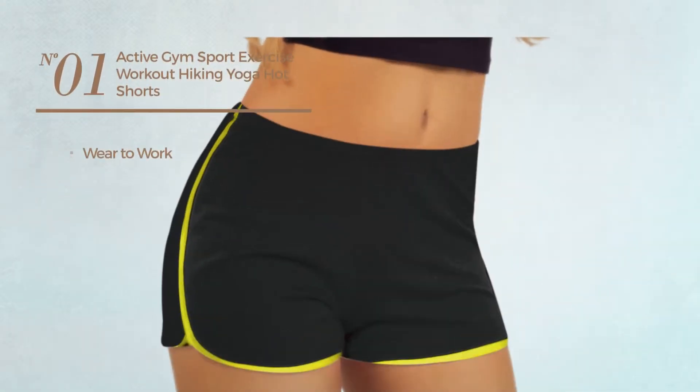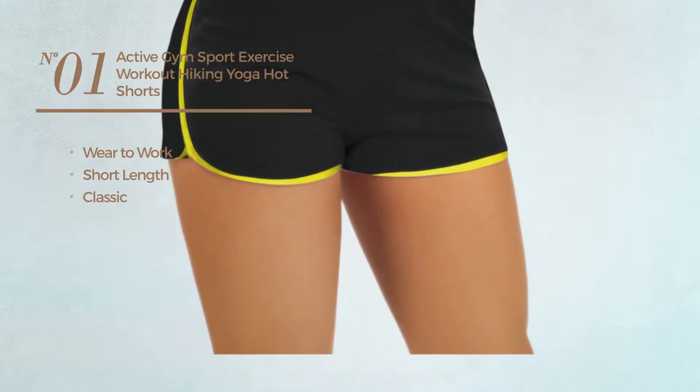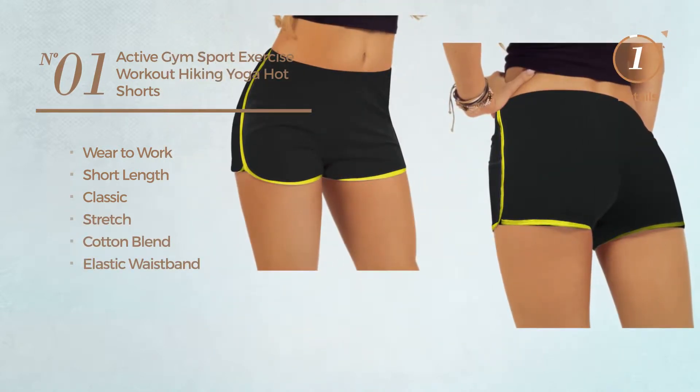Number one: a wear-to-work short length shorts. Featuring a classic design crafted from stretch cotton blend with an elastic waistband. Available in eight colors.